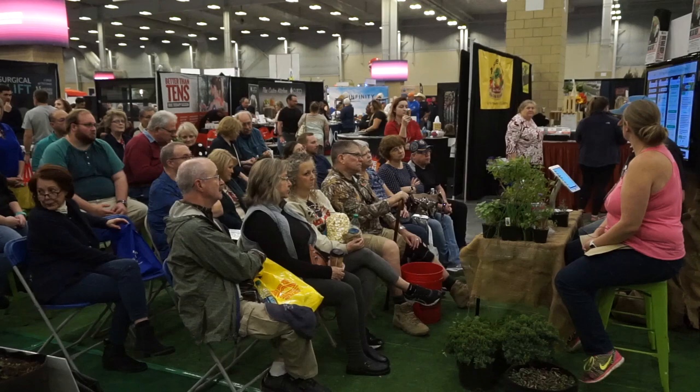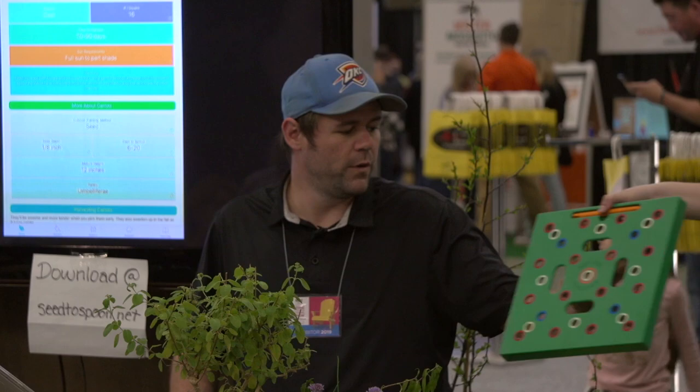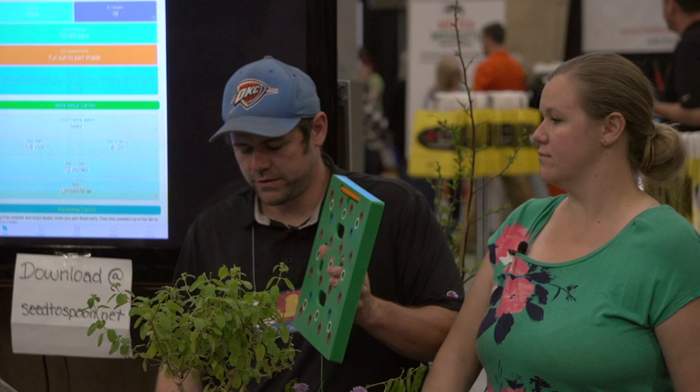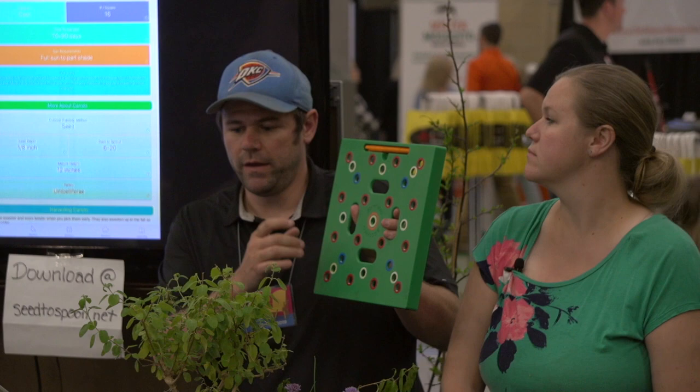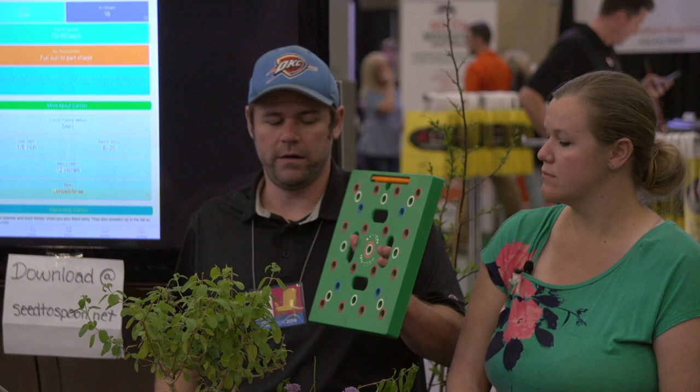We prefer growing carrots more in the fall because, like kale, they'll sweeten up as it gets cold. Carrots are 16 per square. We use the seeding square quite a bit for carrots. Square foot gardening is the gardening method we started with — the idea is you break your garden up into squares, and each plant has a certain number that can be planted per square. Carrots are 16. Tomatoes are 1. Spinach is 9.